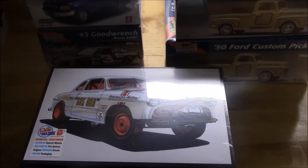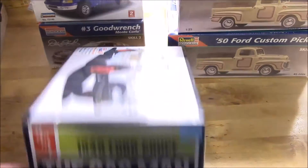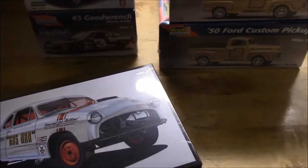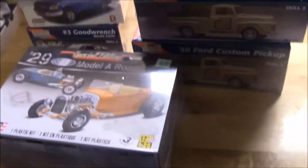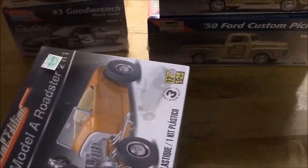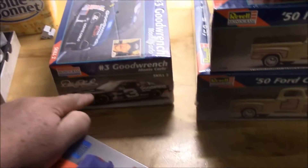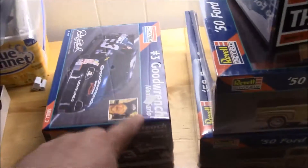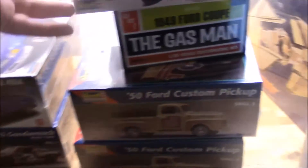There's a store way out in the country and he always has a good selection of models. I picked up this 1949 Ford coupe - the gas man kit. If I build it, I think I'd build it as shown. This was a Hobby Lobby pickup - used the coupon to get it cheaper, the 40% off - that's for the stash, we'll build it one day. This one's another Ollie's pickup - they were $7.99 when I bought them. I also bought this Earnhardt car from the same place, got it for about five or six bucks.